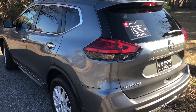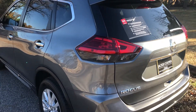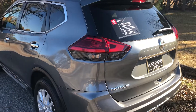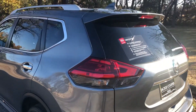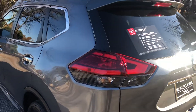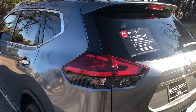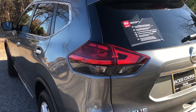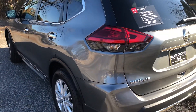What we have here is our certified pre-owned 2017 Rogue SL trim level. With certified vehicles, you're going to have peace of mind knowing that you're getting a seven-year, hundred-thousand-mile powertrain warranty. You also get emergency assistance for the duration of the limited warranty, and these vehicles go through a 167-point inspection.